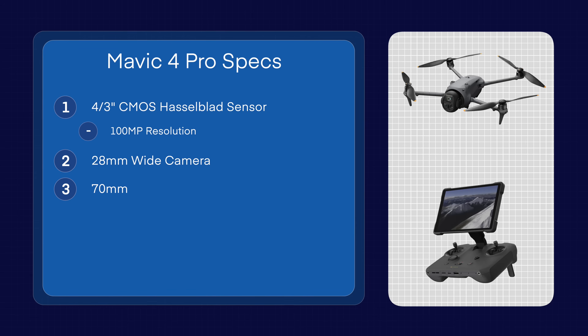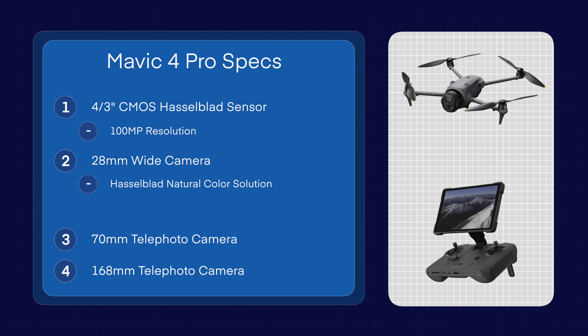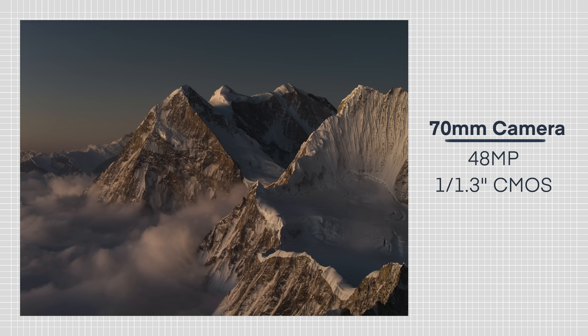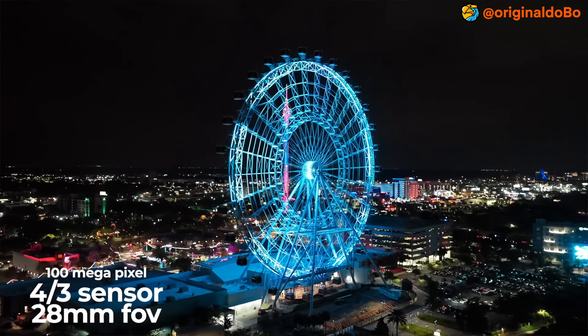It has 28, 70, and 168 millimeter lenses, giving incredible versatility. The main camera also supports the Hasselblad Natural Color Solution, which has a dynamic aperture of f2.0 to f11. The 70 millimeter medium telephoto lens has a 48 megapixel, 1/1.3 inch sensor, and the telephoto 168mm lens has a 50 megapixel, 1/1.5 inch sensor. So a wide variety of different sensors.